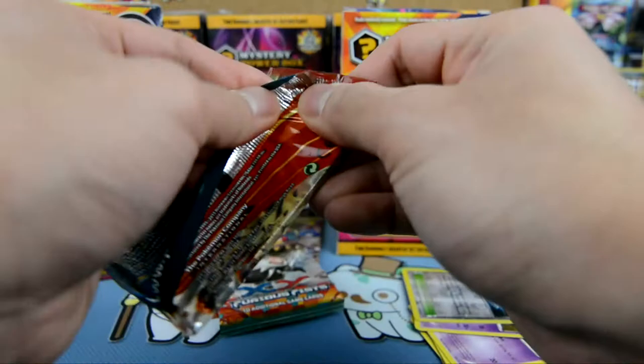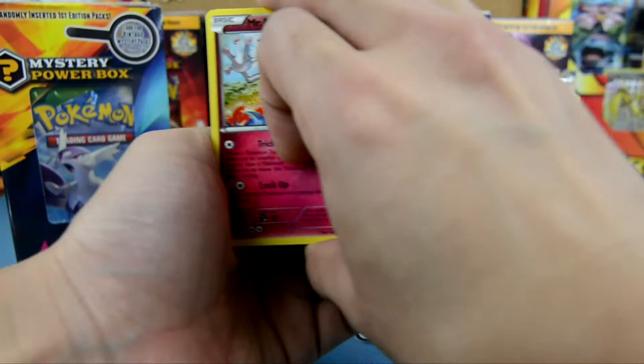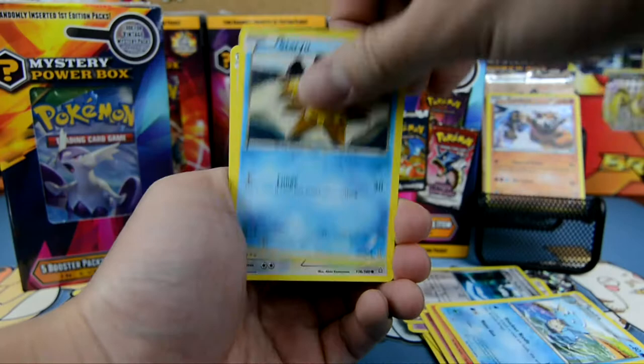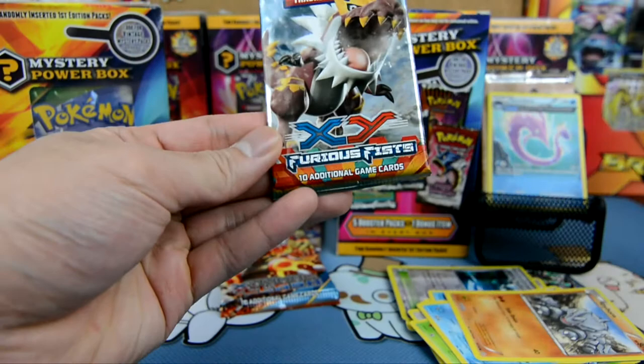Alright guys, our next pack is a Primal Clash. What do we have here? We have a Mr. Mime, Makargo, Seedra, Stardew, Bidoof, Lotad, Spiel, Rhyhorn, and Loomis. And our rare here is a Gorbis.